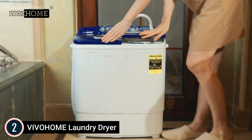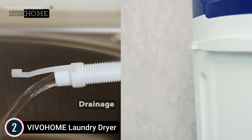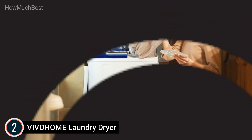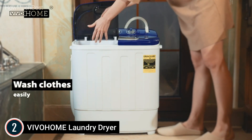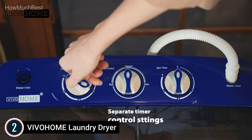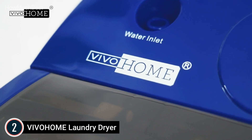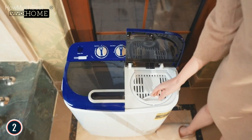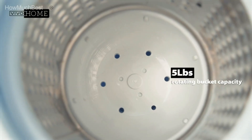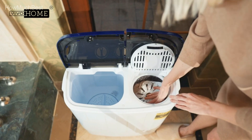Despite its small size, the washing machine can accommodate up to 8 pounds of clothing and the dryer can support up to 5.5 pounds — about half the washing capacity — and you can spin it twice. It is equipped with an enclosure plate on the dryer to stop clothes from spilling out at high speed. Pre-programmed settings make household chores effortless at the press of a button: the wash timer runs up to 15 minutes and the spin timer up to 5 minutes per load. The machine is small and light enough to store in tight spaces.